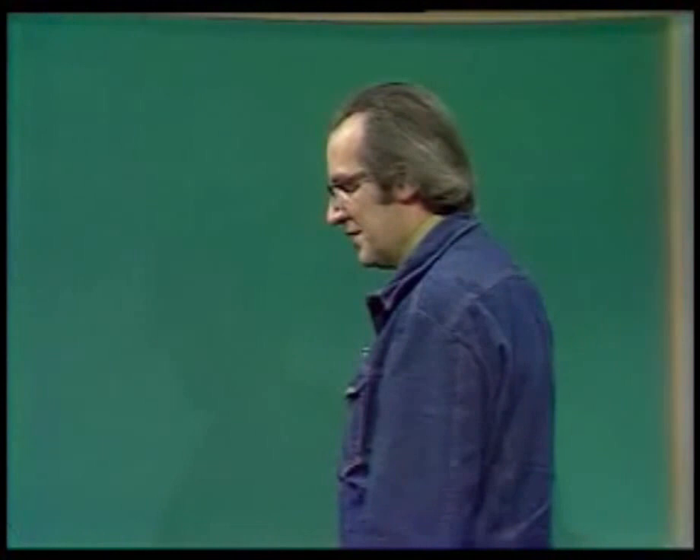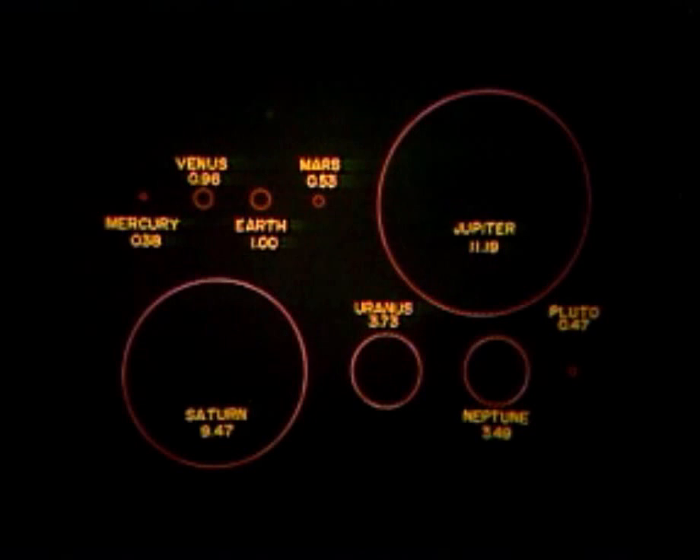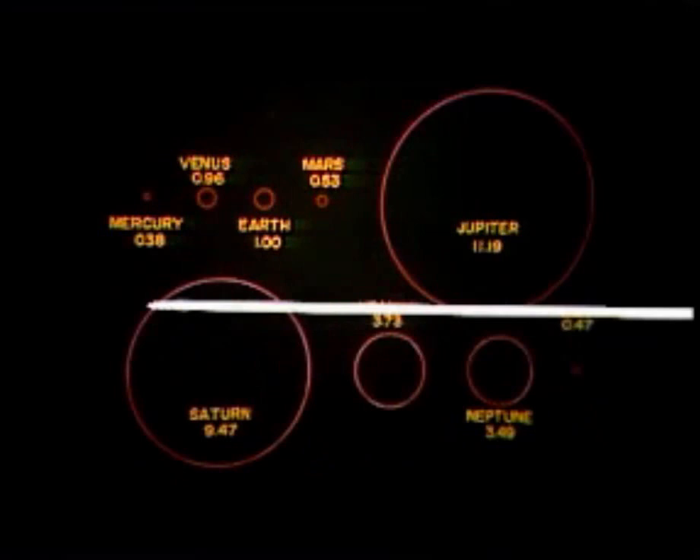If we take you on this tour through the solar system, we should start with a view that gives you an idea of the relative sizes of the planets. You see here the planet Jupiter, which is this big chunk of matter, about ten times as large in diameter as the Earth, and that means the volume is about a thousand times as large.